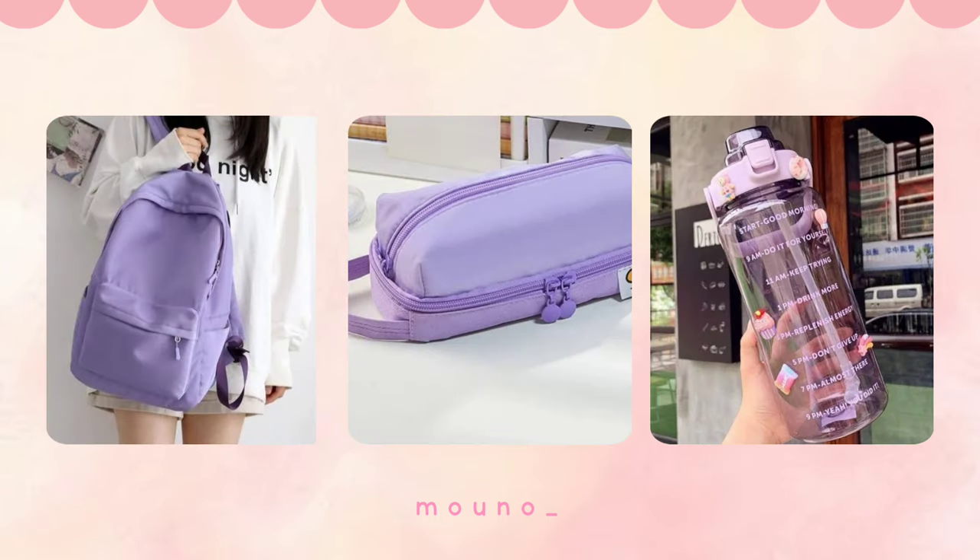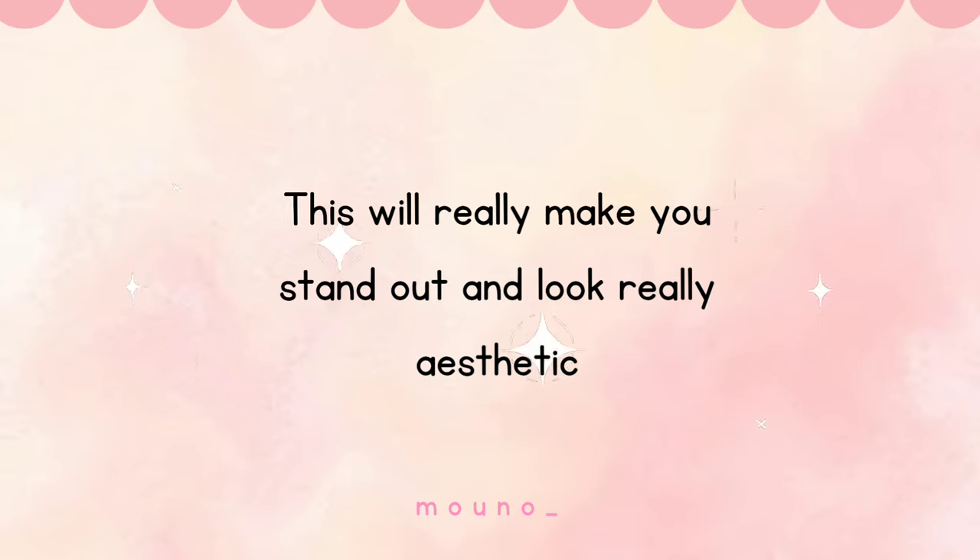Always keep a spare uniform handy to avoid such situations. You can match your school bag, pencil case, and water bottle with your uniform by keeping everything in a theme color. This will really make you stand out and look really aesthetic.